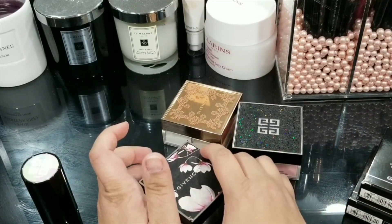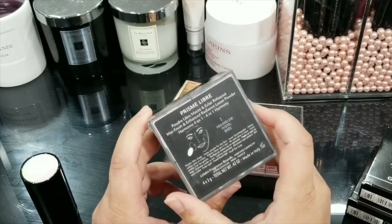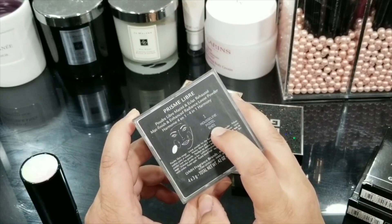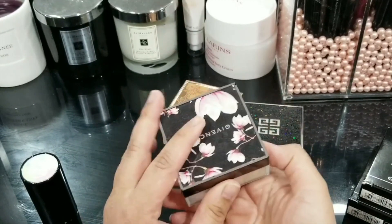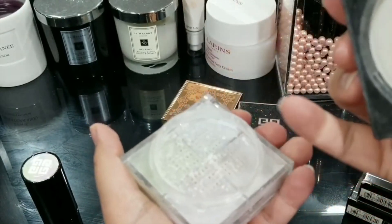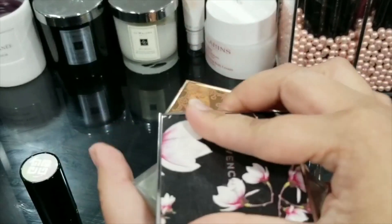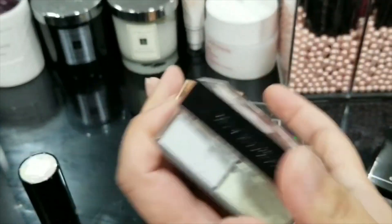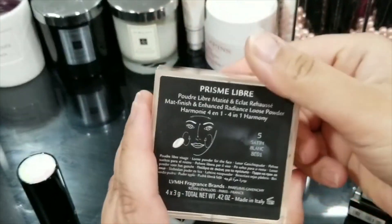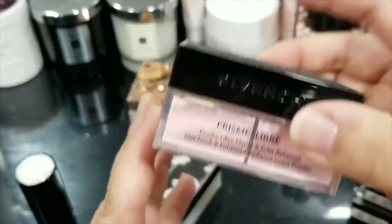Givenchy has loose powders and the one that is my favorite — that I've been using the longest and most — is number one, Pastel Mousseline. The way these loose powders work is you swirl a brush in them and then use it. It comes with a powder puff but I prefer using a brush. I also have number five Satin Blanc and number nine De Rose.